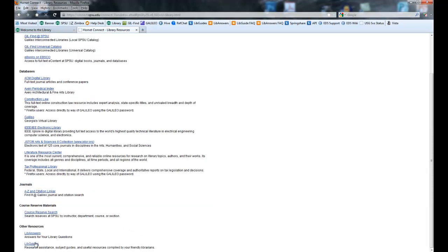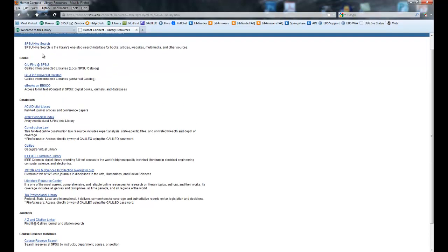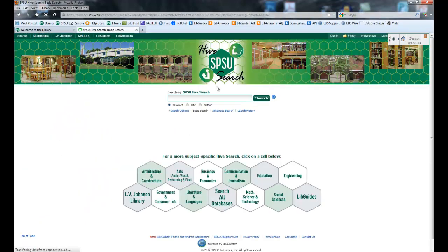You can get into LibGuides that way, which will be useful if you want to use the search boxes in LibGuides, and you can get to all of the databases, the catalogs, and SPSU Hive Search. This is what SPSU Hive Search looks like on the main basic page. You'll find right down here are different subject-specific profiles: Communication and Journalism, Math, Science, and Technology — those will probably be most useful for you. For research in the workplace, you might like the Business and Economics one, or if you're working in government offices, Government and Consumer Info might be helpful.